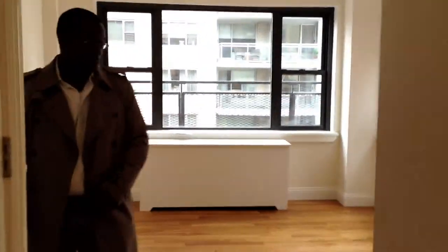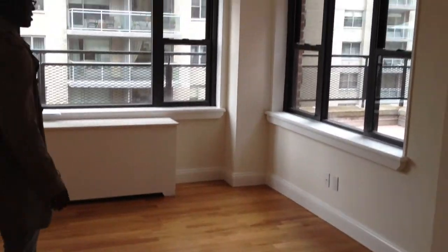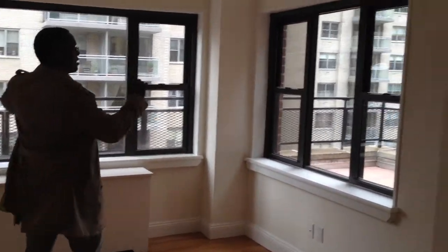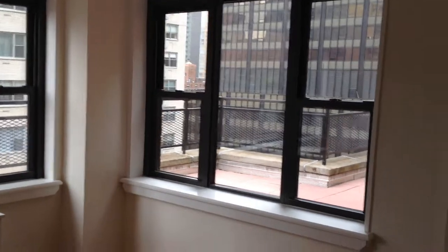Right over here is the second bedroom. Very nice view, awesome floors throughout. This place has great space and a view of the terrace. Got two windows in here, so it's great to have a double exposure.